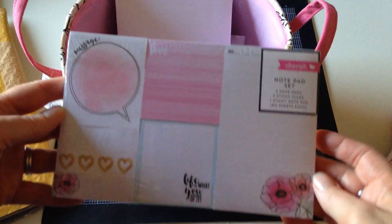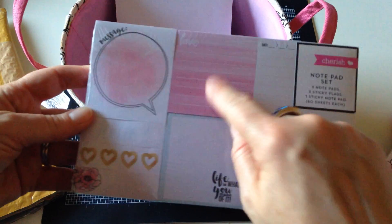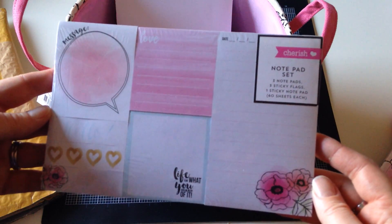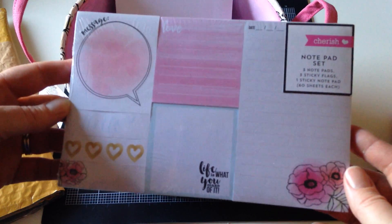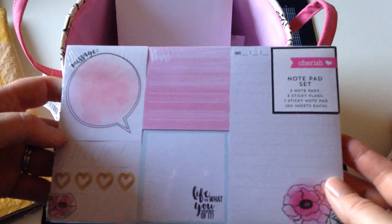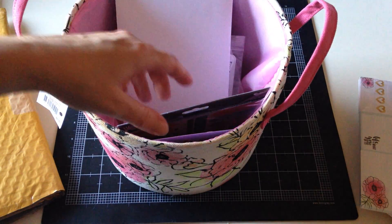And then because I couldn't help myself, I got the notepad set too. There are seven different notepad sets — three notepads, three sticky flags, and one sticky notepad. So awesome. These are so cute, again from the Target dollar section, the One Spot, whatever they call it.